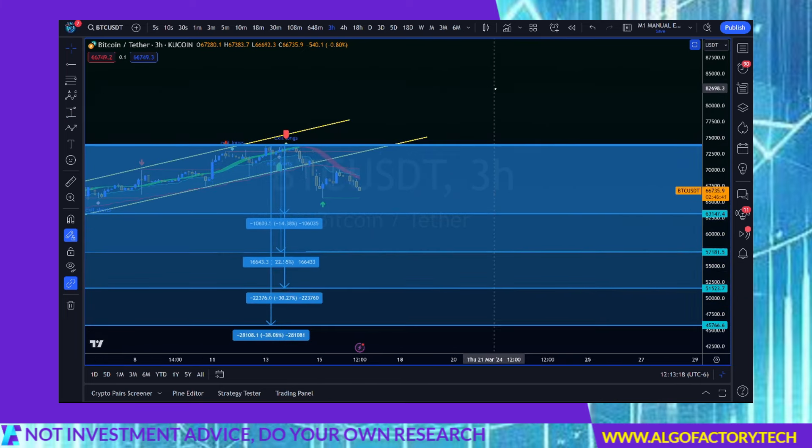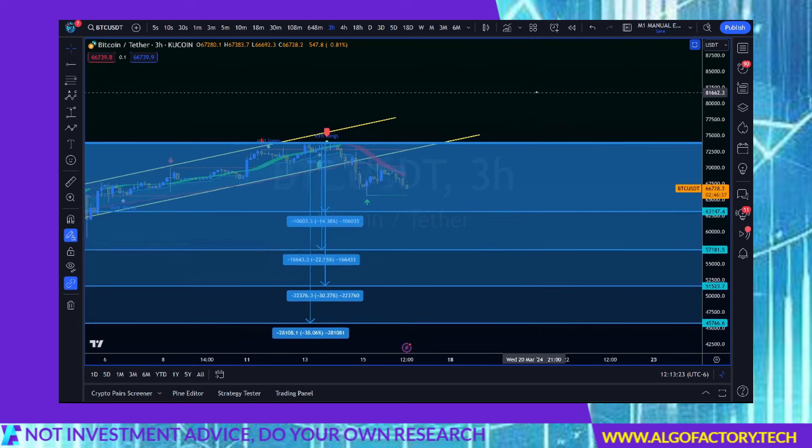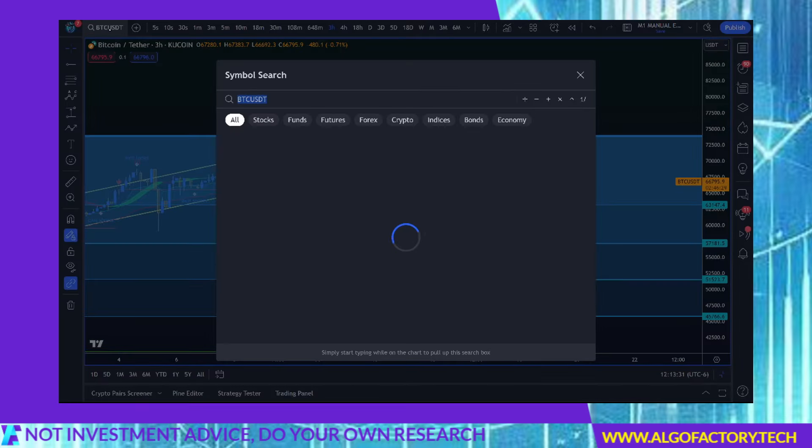If Bitcoin drops hard, a lot of alts might take a hit. If it does not drop hard, alts might run. And so far we are seeing alts run. We're going to take a look at Solana in a minute, but I do want to get right into Radium.